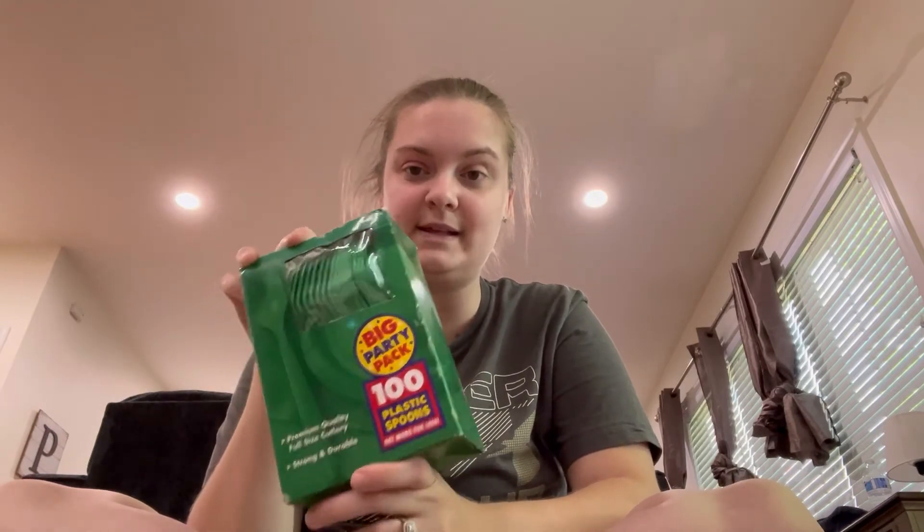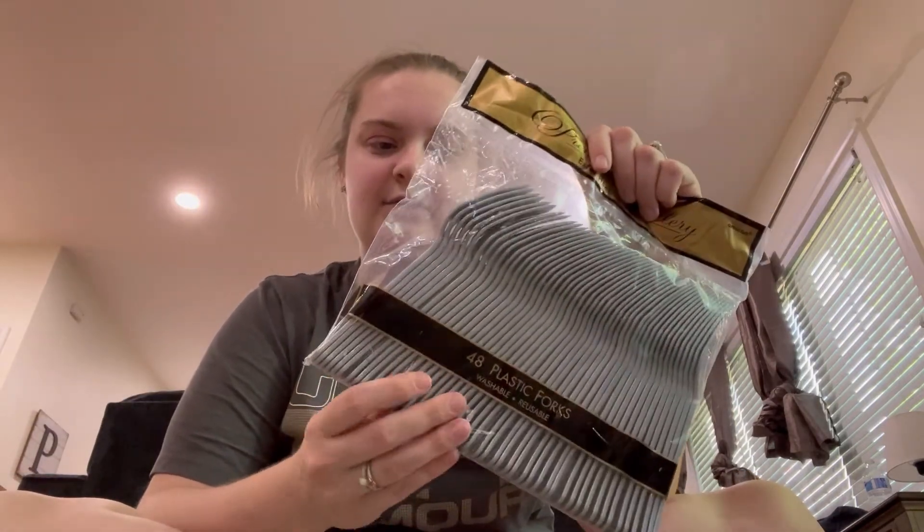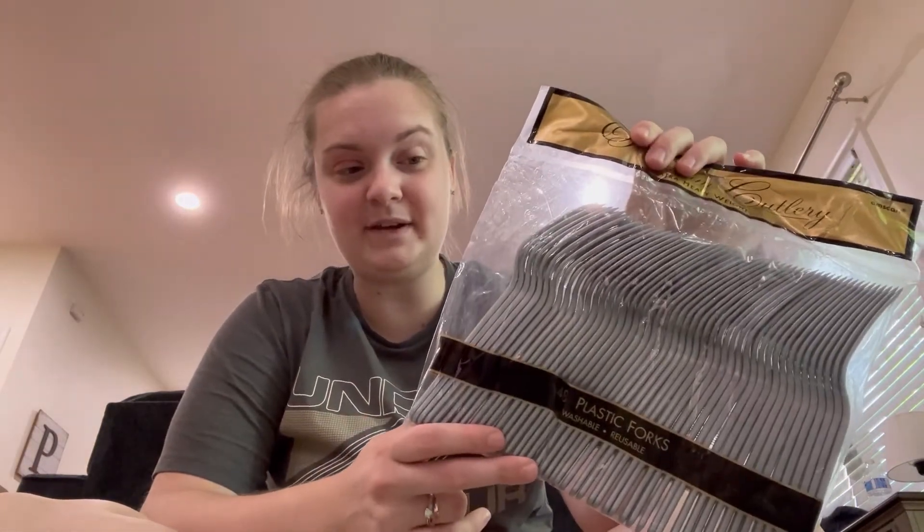Next thing I got was a 100-count of dark green spoons to use for my son's dinosaur themed birthday, so I picked those up. I also went ahead and picked up these 48 packs of silver forks. I don't have a plan with those currently, but to get this many forks for that cheap, I went ahead and picked them up.